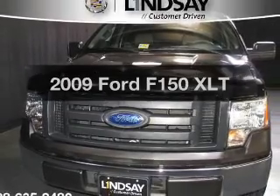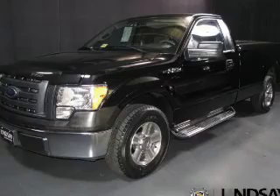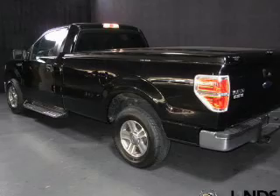Presenting the 2009 — travel the roads in style and comfort in this great vehicle. The powertrain includes rear-wheel drive with a powerful 8-cylinder engine driven by an automatic transmission.